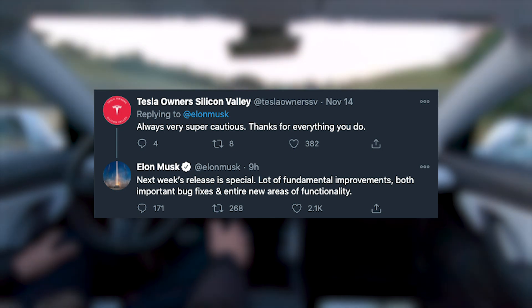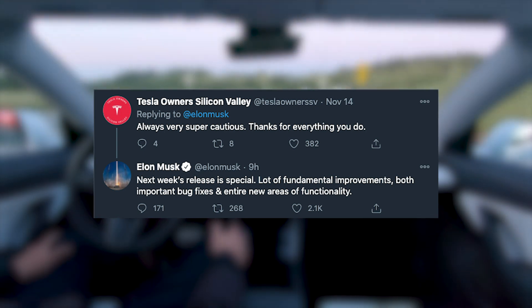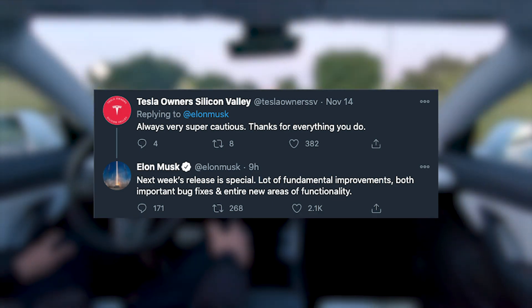Last week, Elon Musk tweeted about this update and said next week's release is special — a lot of fundamental improvements, both important bug fixes and entire new areas of functionality.